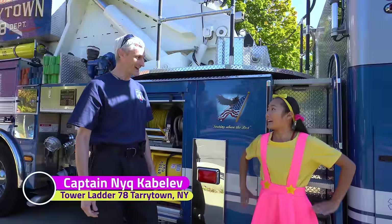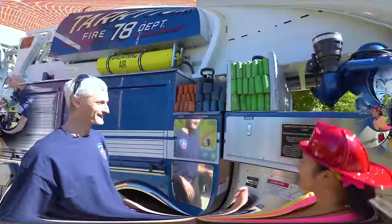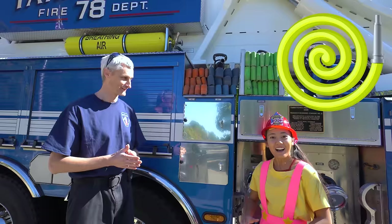A fire truck! I'm a real firefighter today! First thing you will need is a fire helmet — here's one for you! So, how about a tour of the fire truck now? That sounds like the best idea ever! Let's do this! Look at these — they're fire hoses!